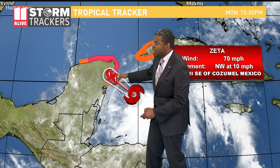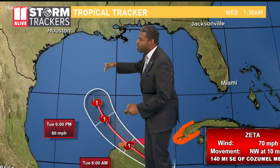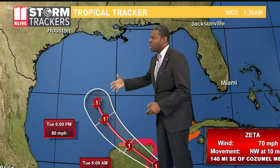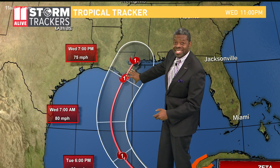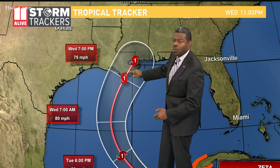It will interact with that landmass, which will help to shear it up just a little bit, and then it moves back out into the sea over toward the Gulf. Wide open, it will strengthen back to a category one, possibly even a category two, before it makes landfall during the day or at least toward the evening on Wednesday, very close to New Orleans, over Louisiana.